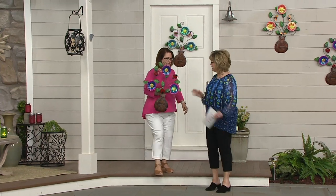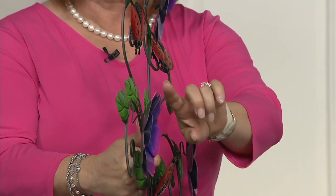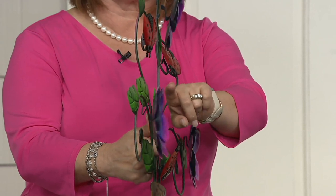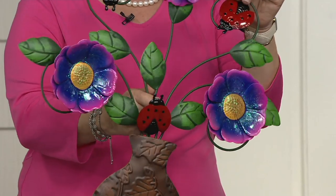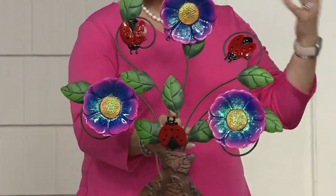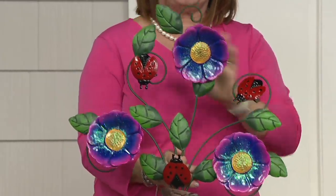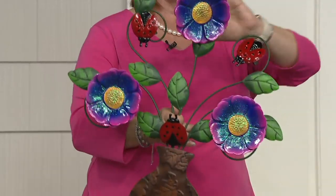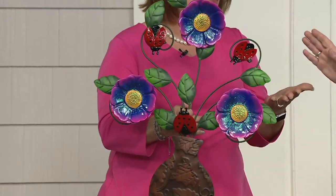Let's show the side view, because this does have a lot of three-dimensionality to it. The flowers are on little pieces of metal that come out, giving them a bit of movement — but it's not very deep. If you're someone who likes something on your front door but has a storm door or screen door and can't accommodate a thick wreath, this is a great option. You get the flower presence, the beauty of the metal, and the critters, without the depth to worry about.